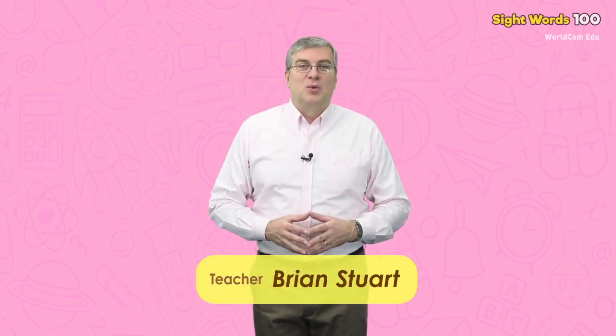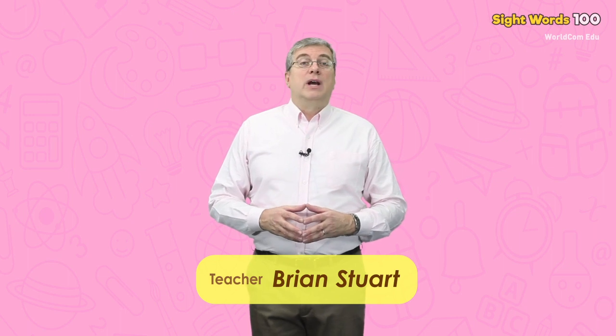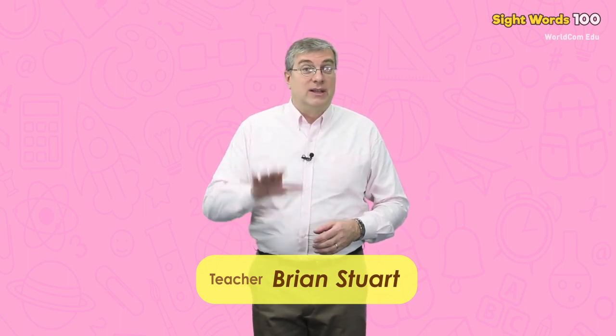Hello everybody, my name is Brian. Welcome to WorldCom Edge sight words, level five. We are going to learn some easy words today. Are you ready? Let's begin.